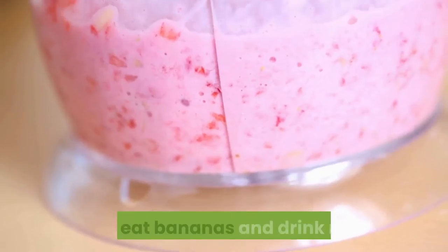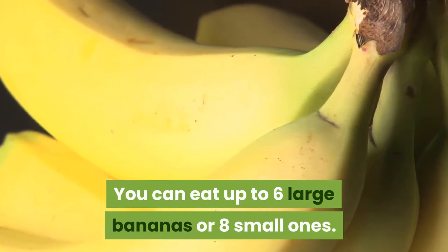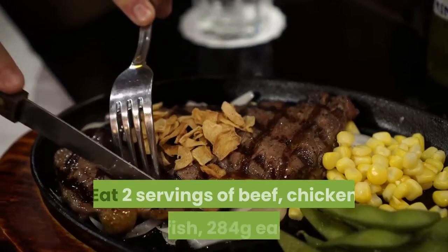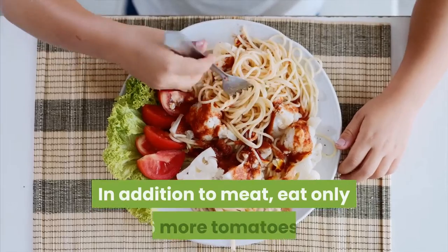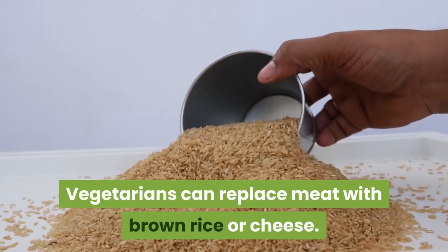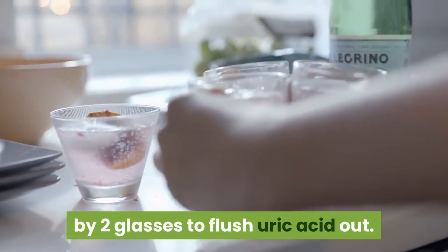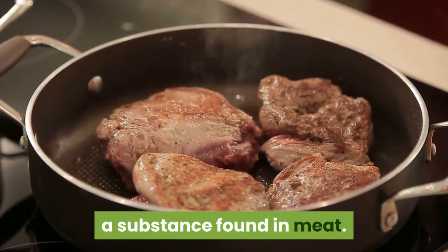Day 4: Only eat bananas and drink milk. You can eat up to 6 large bananas or 8 small ones, and drink 3 glasses of milk, preferably skimmed. Day 5: Eat 2 servings of beef, chicken, or fish — 284 grams each. In addition to meat, eat only 6 tomatoes. Vegetarians can replace meat with brown rice or cheese. Increase the amount of water you drink by 2 glasses to flush out uric acid, a chemical product of the breakdown of purines found in meat.